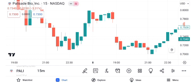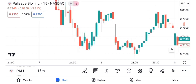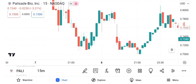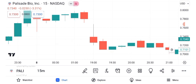Now, let's discuss potential future targets for Palisade Bio. Keep in mind that these are estimates based on current data and market trends. Our short-term target for Palisade Bio is $1.20, which we anticipate achieving within two months. For a longer-term perspective, our target price is $2.50, which could be attainable over five months. Please note that these targets are subject to market fluctuations and should be periodically reviewed.